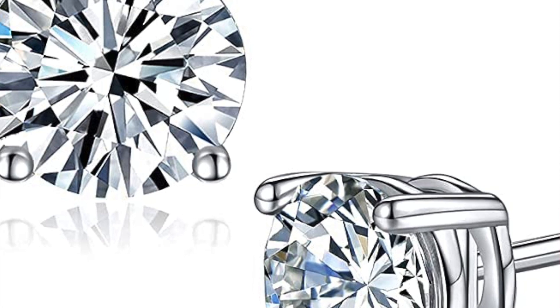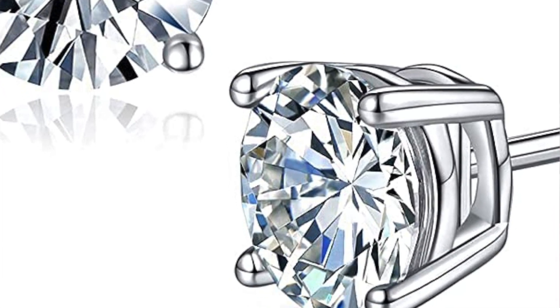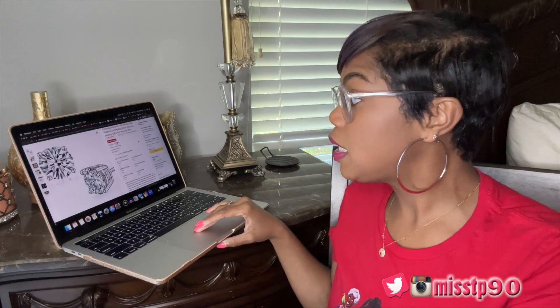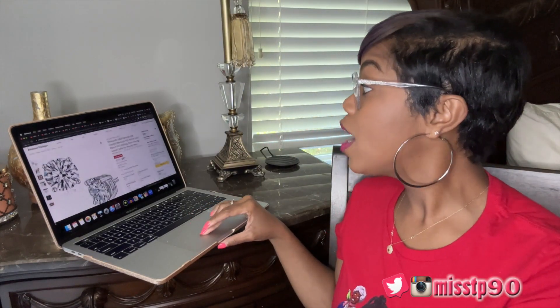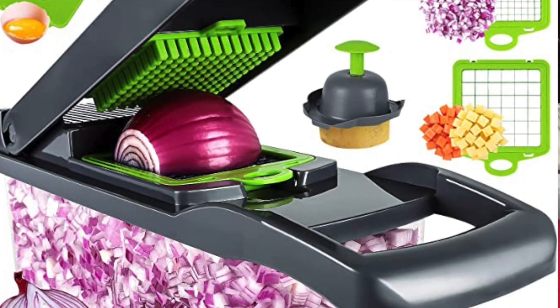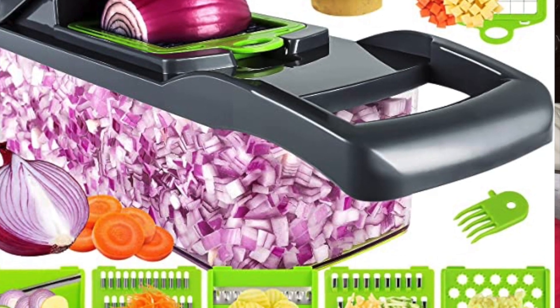Stud earrings — lab-created, 18-karat white gold plated, 925 sterling silver — for women and men. They have 1-carat, 2-carat, and 3-carat options. Normally almost a hundred dollars, today $29.99. Next up is this vegetable chopper. The thing that holds me up the most is prepping, so I need this.